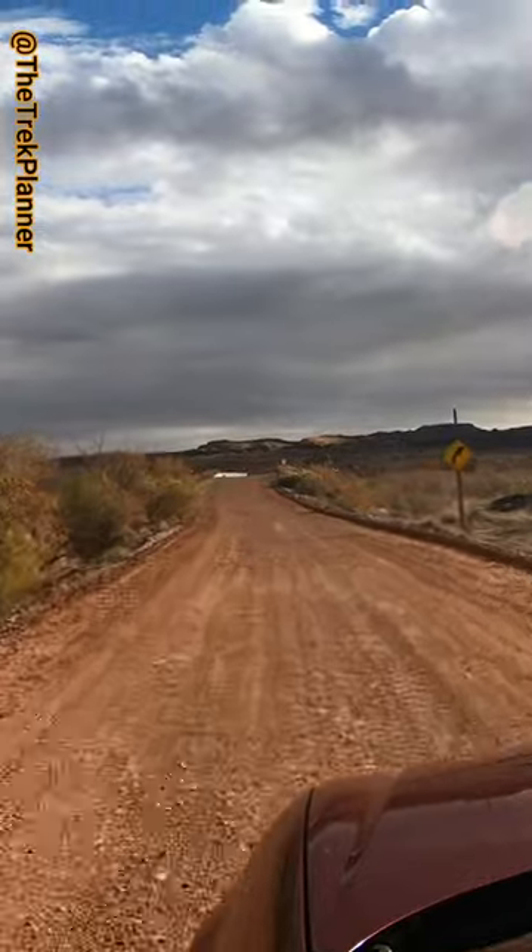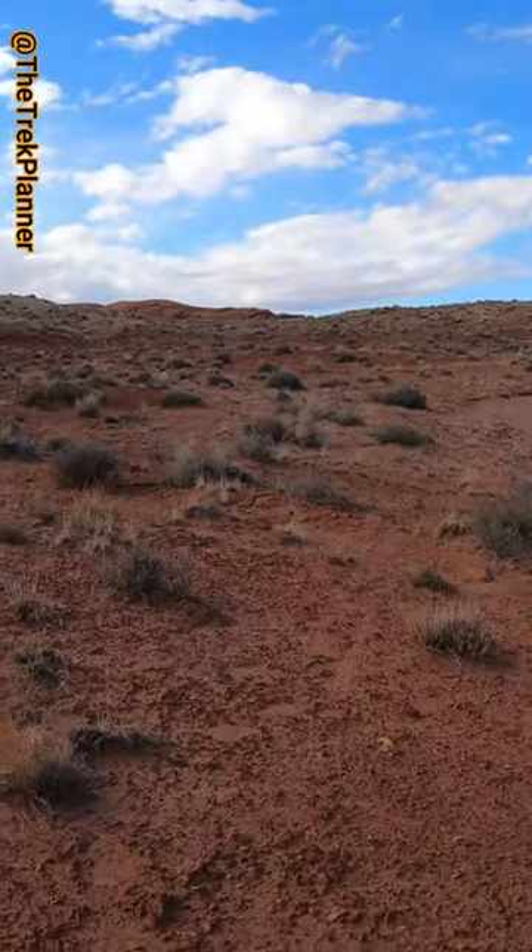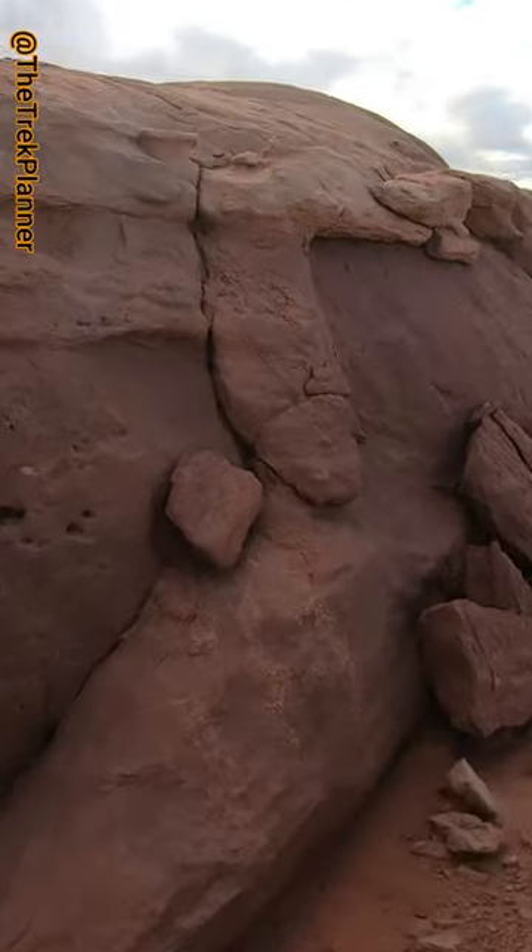I drove 4 hours one Saturday to find out what exactly is this thing. It was a short and easy hike to the oval.